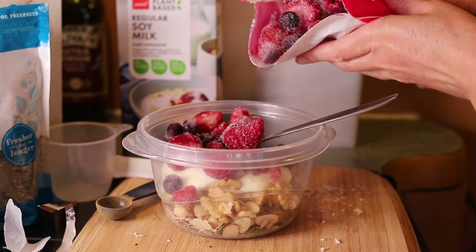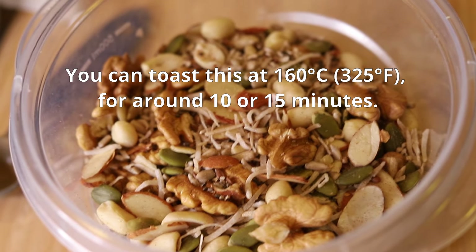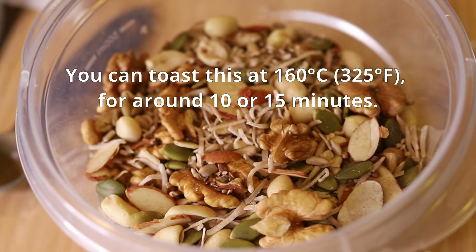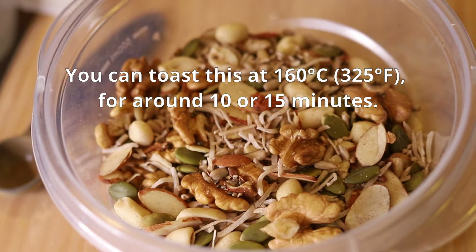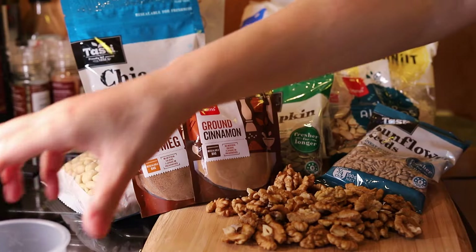Some people prefer toasted cereal, so you can toast this at 160 degrees Celsius for around 10 or 15 minutes until it reaches your preferred amount of toasting, but I'm not going to toast mine in this video.